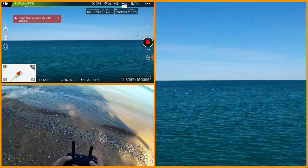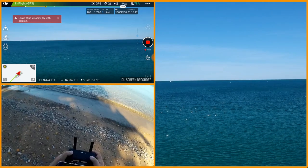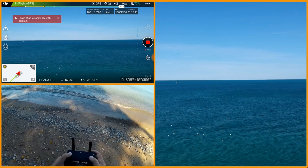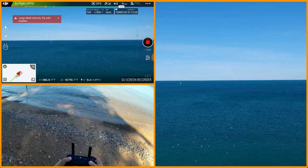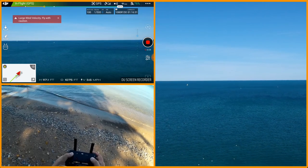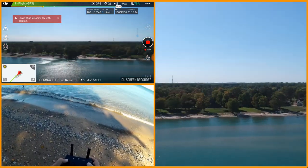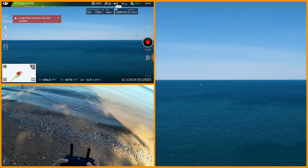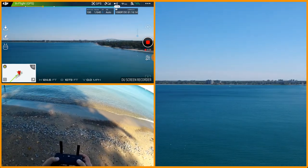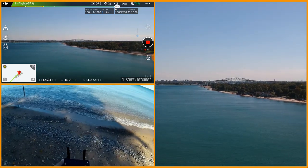I'm out there about a thousand feet. I'm going to take it up a bit. Still showing the large wind velocity warning. Yaw party, Norbert! We'll do a quick one. Woo hoo! Let's do a slower one. So we've lost the wind warning. That's good. There's the Blue Water Bridge. You can't see it from where I'm at here on the ground, but you can see it definitely on the video. We're now up about 125 feet.